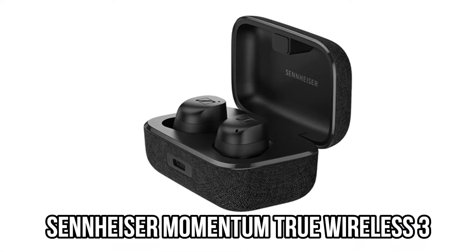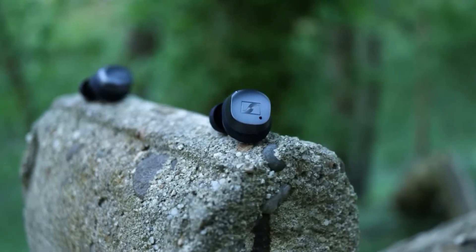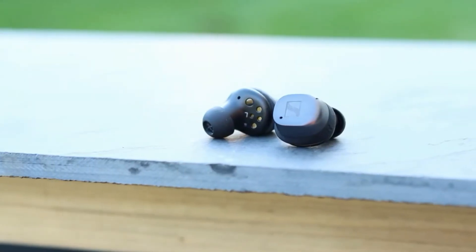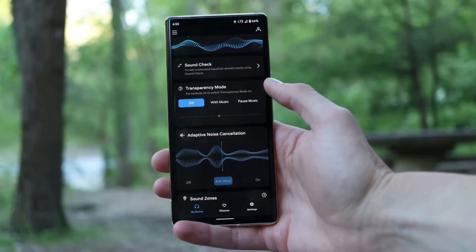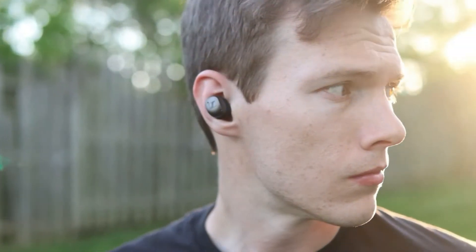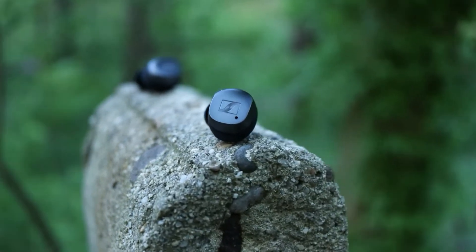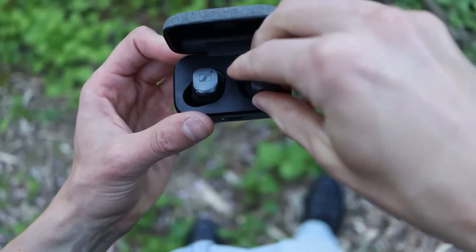Number 8: Sennheiser Momentum True Wireless 3. Sennheiser's Momentum True Wireless 3 cement their place among the best with a few simple improvements over its predecessors. The build quality is as solid as before, and a 16% size reduction makes the updated phones appear less bulky. Each earbud has a touch interface customizable via the feature-rich app. Taps can be set to cycle through ANC settings, which include effective transparency and anti-wind modes. Battery life is acceptable at 7 hours, but the outstanding audio performance compensates. The 7mm drivers treat your ears to a poised recital, prioritizing balance and fidelity over punishing bass, with engrossing detail and a spacious, tonal soundstage.